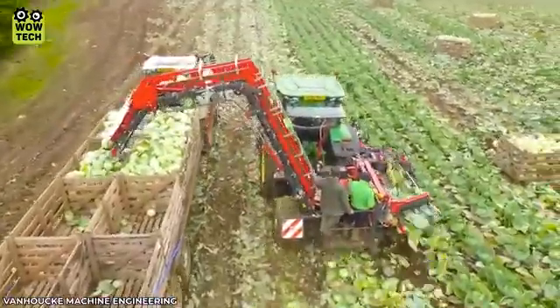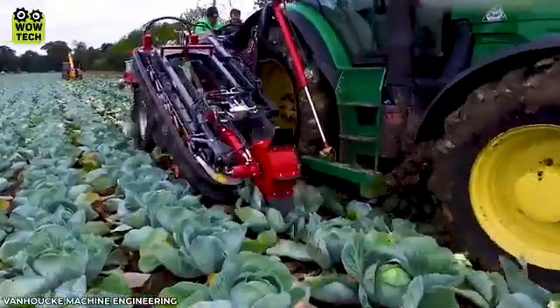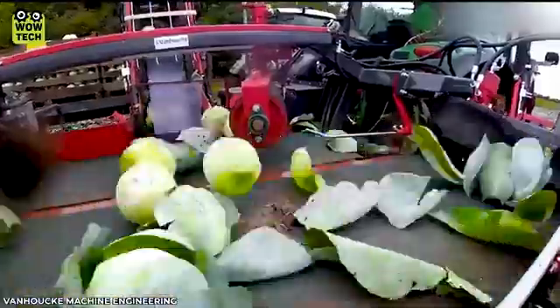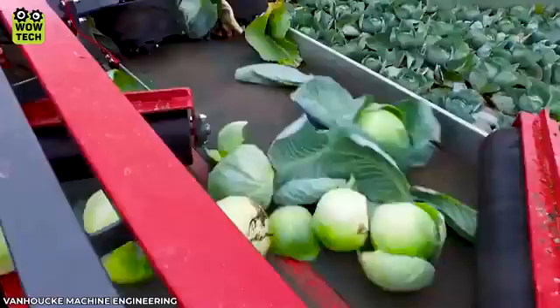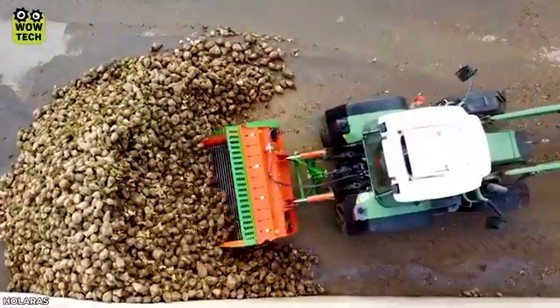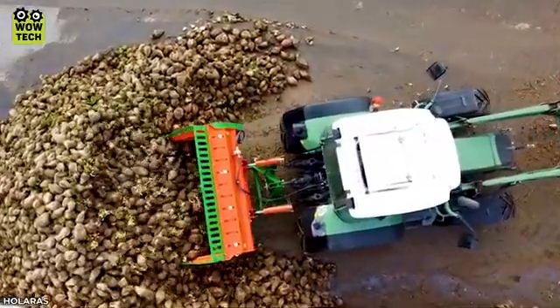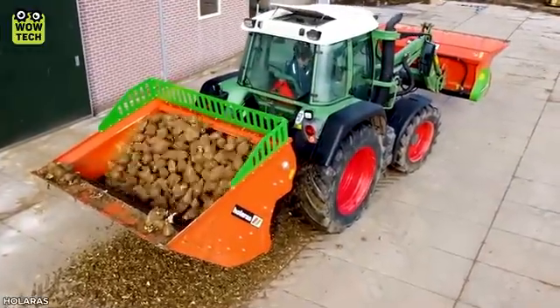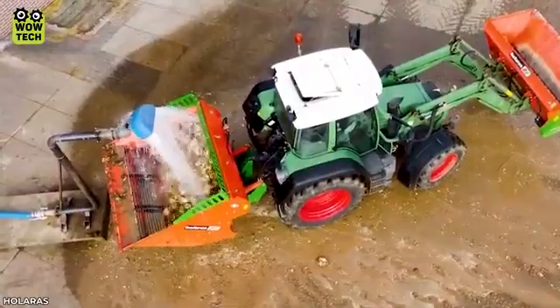This impressive adjustment mechanism is used to harvest an entire cabbage field in just one hour. The Halara BR2000 cleaning machine can wash a pile of sugar beets in the blink of an eye.